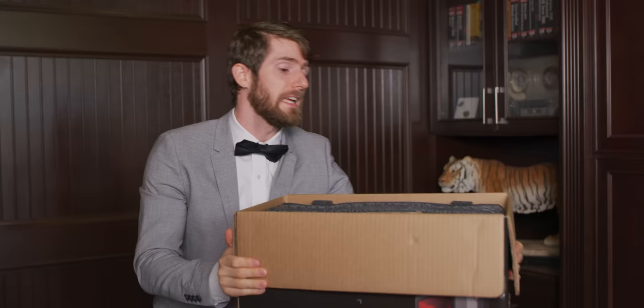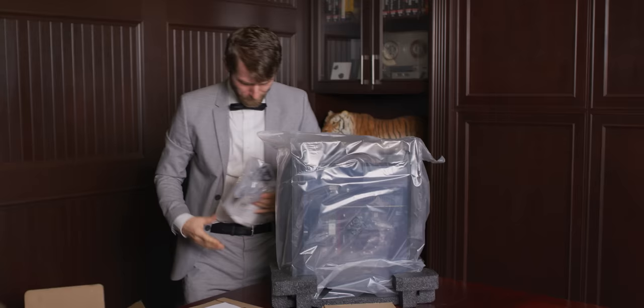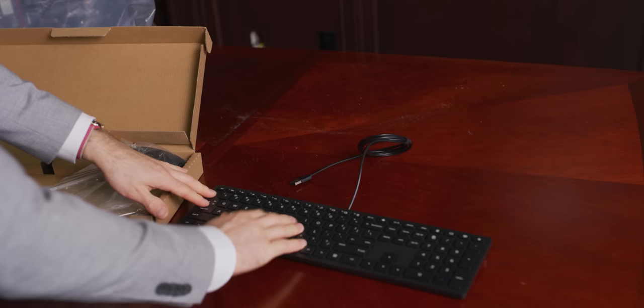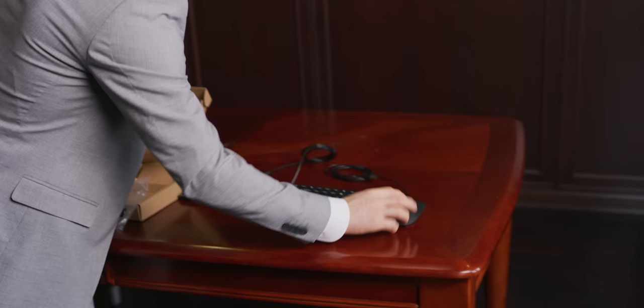HP might not have much in terms of corporate sex appeal, but what they did at least manage to do is direct us to their Omen brand of gaming desktops that at least tries to have a little sex appeal. Credit to HP for their packing - they don't waste any material, but they still managed to have a nice thick layer of really soft and flexible foam between the system and the outer box. In terms of included accessories, we've got a pretty basic package: quick start guide and power cable.